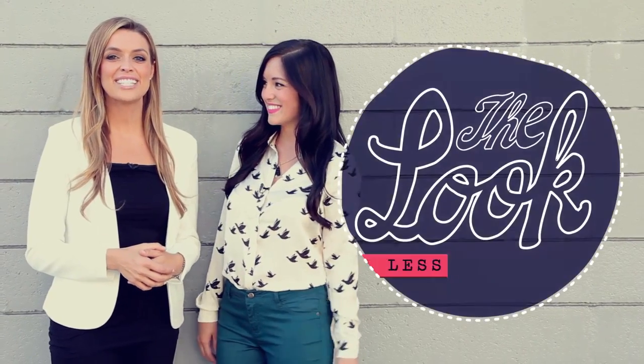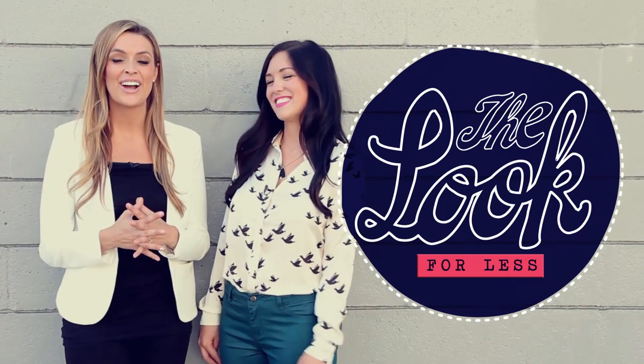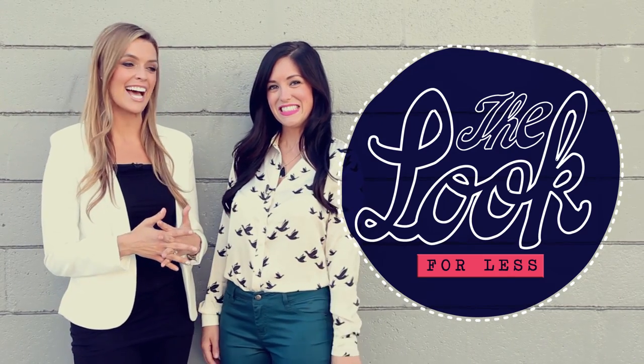Hey, you guys. Thanks for coming back to Clevver TV. I'm Dana Ward. And you know this girl — it is Brie Baxter, our fabulous Clevver Style host.